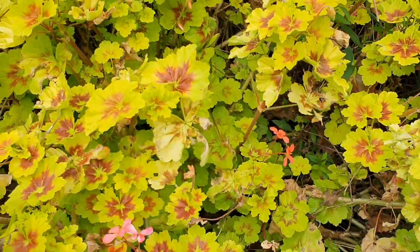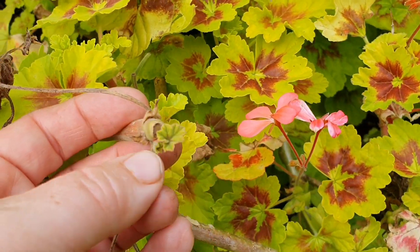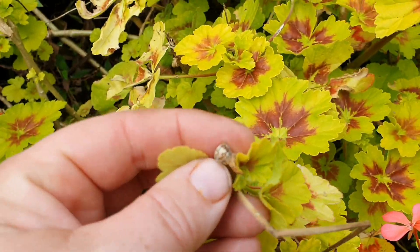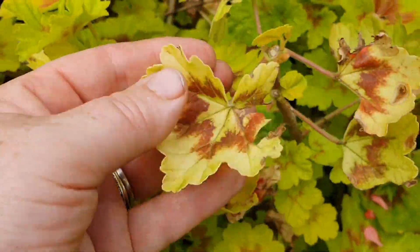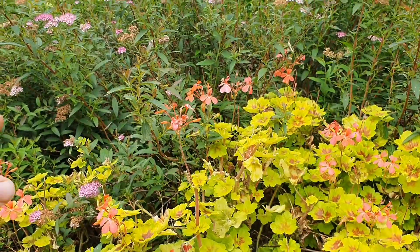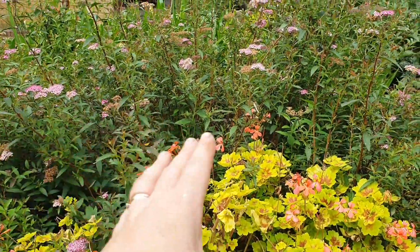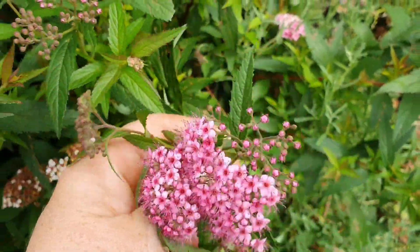When the storm came about four weeks ago, it broke off a lot of these Pelargonium tops — you can see here where the damage is. I actually never got around to pruning it — it's almost like it self-pruned, because look at it now, everything is just filling out. And the same with the Spirea japonica — it got its top chopped off too, but it's covered in these flowers now, aren't they just so pretty.